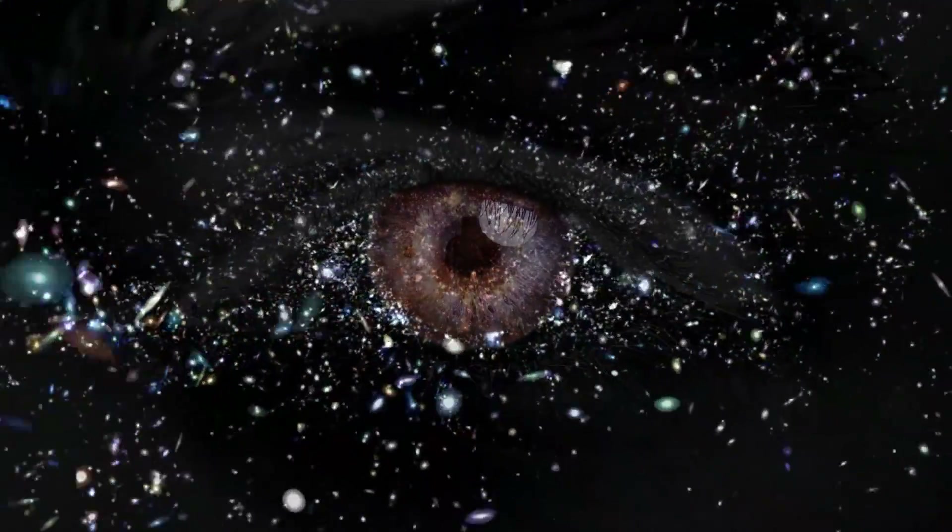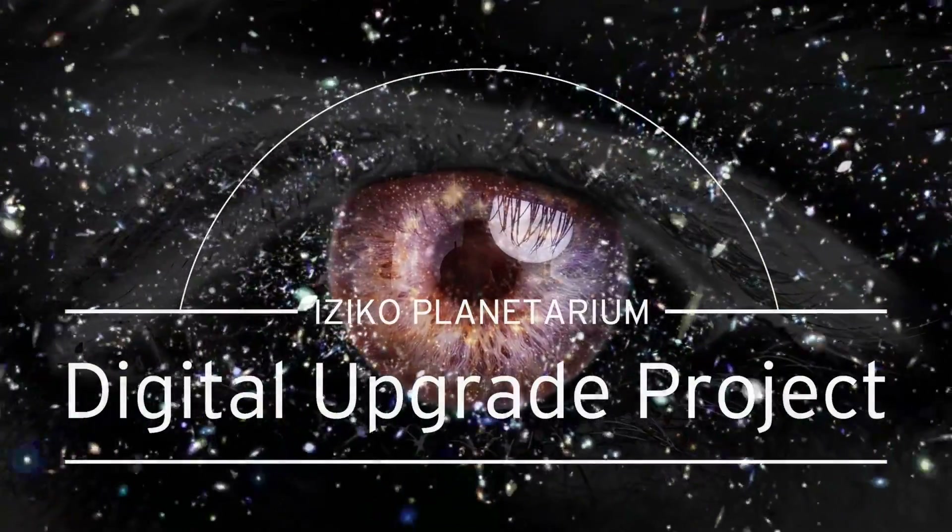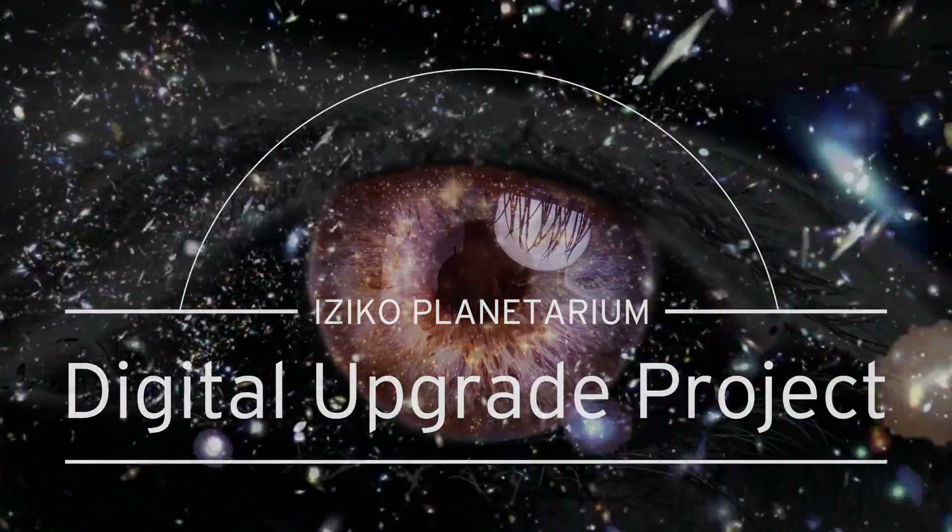Seeing things differently — the dawn of a digital era. Introducing digital full-dome technology at the Iziko Planetarium, Cape Town.